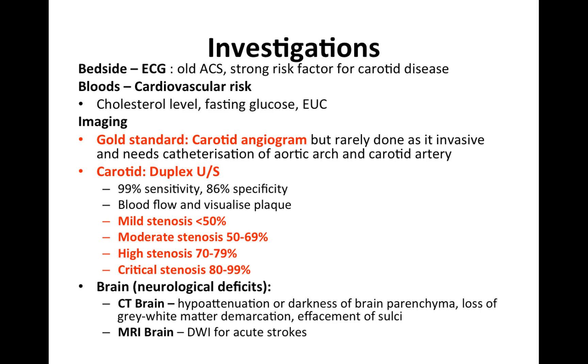In terms of investigations, these can be divided into bedside, bloods, and imaging. Bedside, I would do an ECG to assess for Q waves suggestive of a previous myocardial infarct, which is a strong risk factor for cardiovascular disease. For bloods, I would assess cardiovascular risk via a lipid profile including total cholesterol and high-density lipoproteins, fasting glucose, and electrolytes/urea/creatinine.